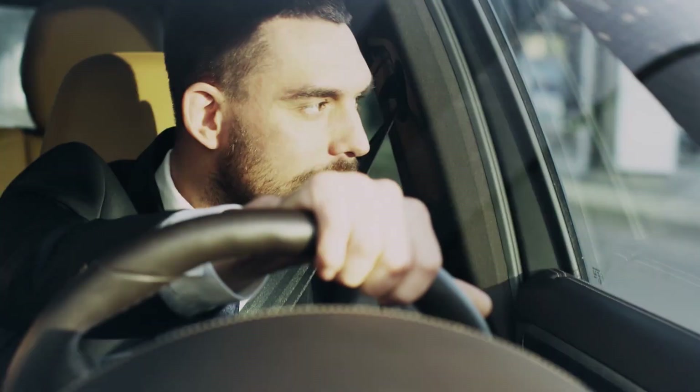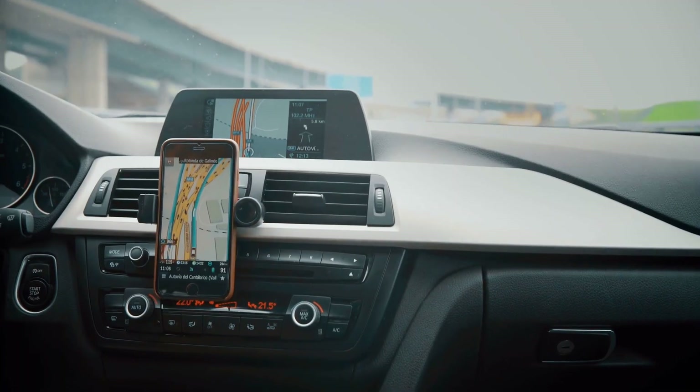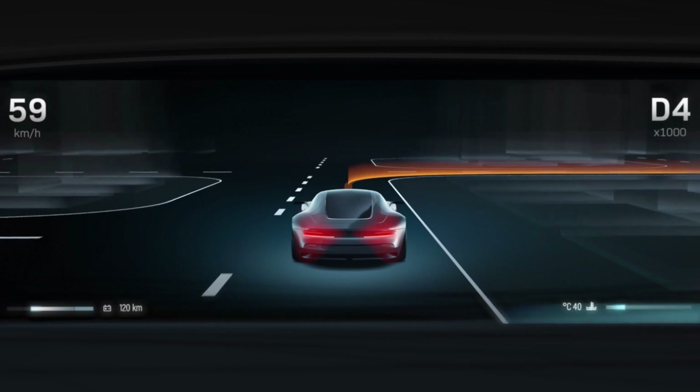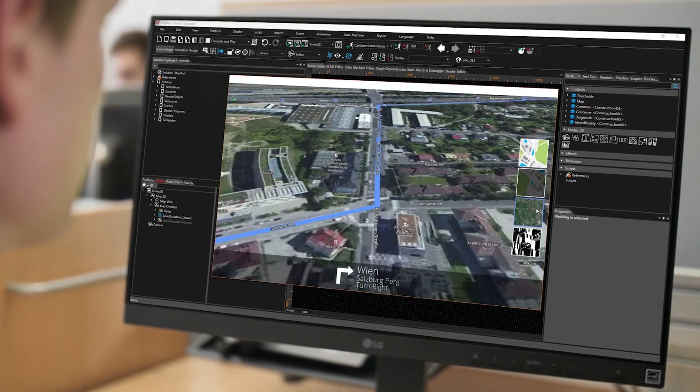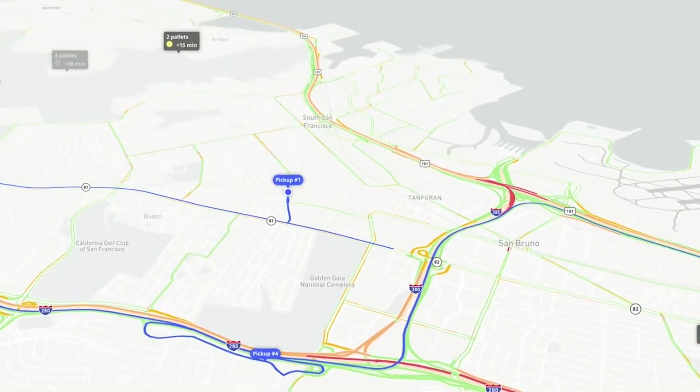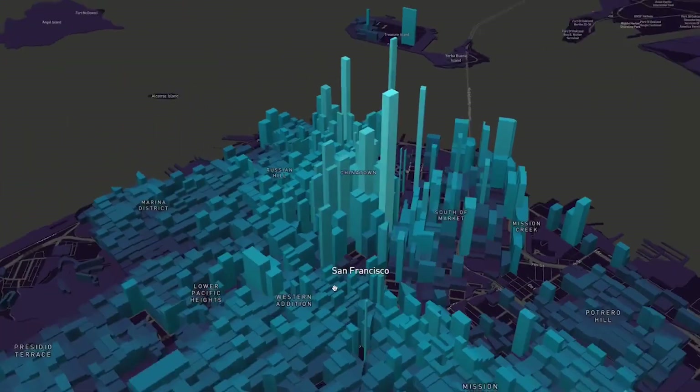Most of today's vehicles require maps and navigation. Because of proprietary interfaces, integration can be a real challenge. Kandara offers you a highly flexible template for a Mapbox integration and it's open to be customized to any vendor of choice. Following this open and easy to integrate approach will save you time and cost, and your project managers will love it.